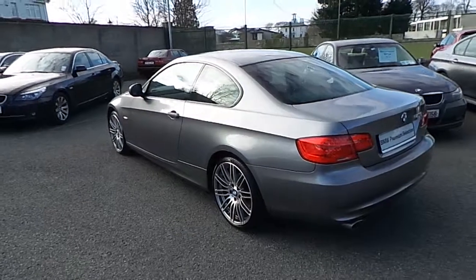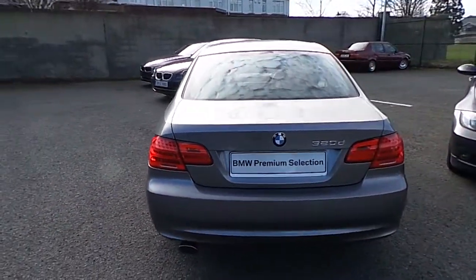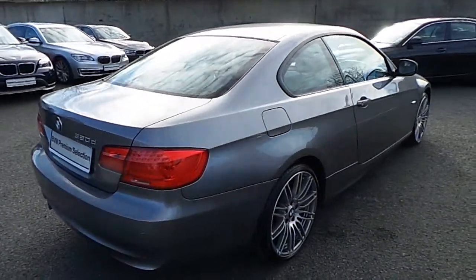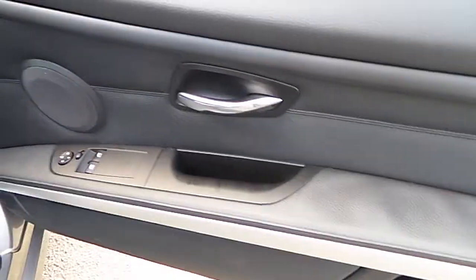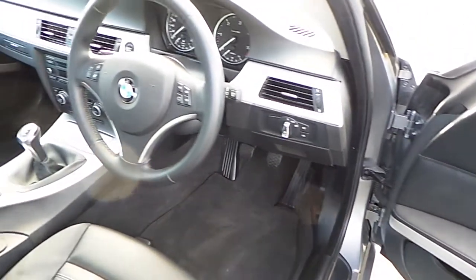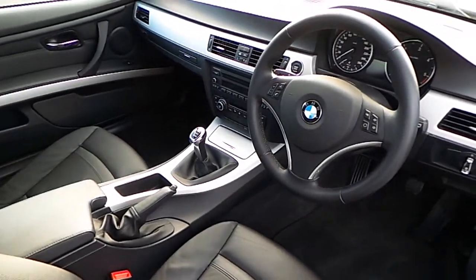This car can be viewed at our showrooms at Murphy & Gun, 9-14 Milltown Road, Dublin 6. This car comes with a 2-year BMW premium select warranty and finance is available on request.